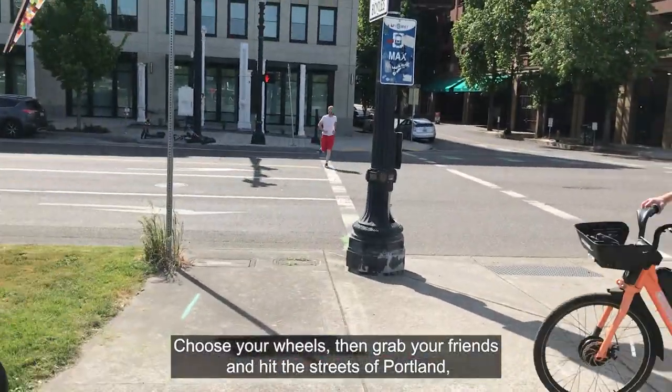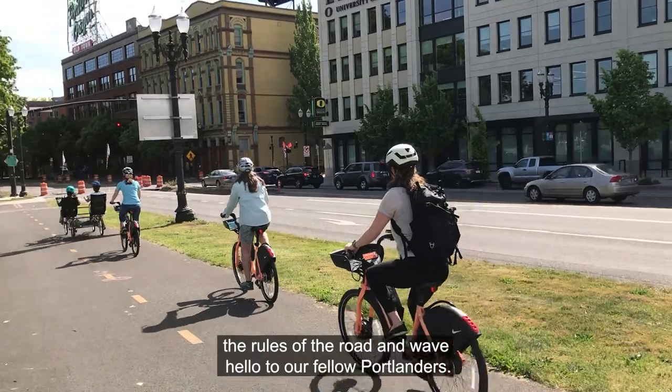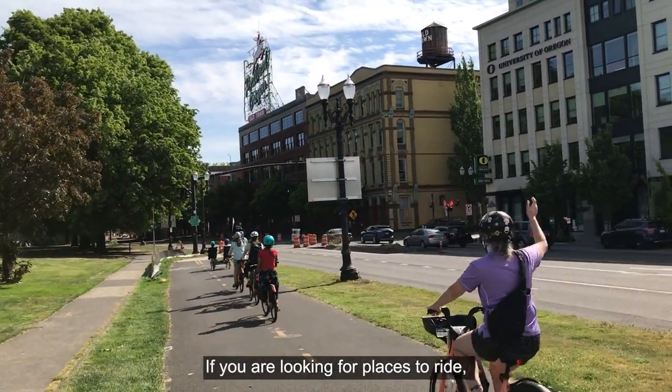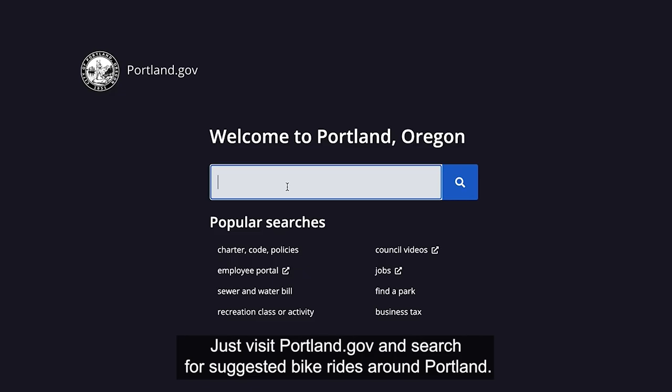Choose your wheels, then grab your friends and hit the streets of Portland where we like to follow the rules of the road and wave hello to our fellow Portlanders. If you are looking for places to ride, use our Suggested Bike Routes page as a starting point. Just visit Portland.gov and search for Suggested Bike Rides Around Portland.